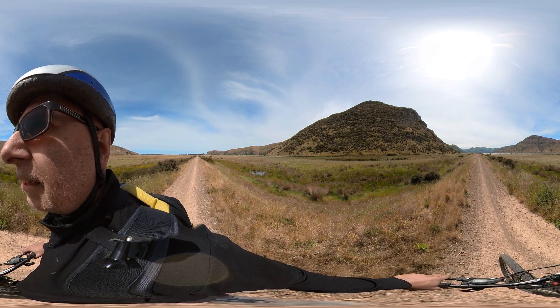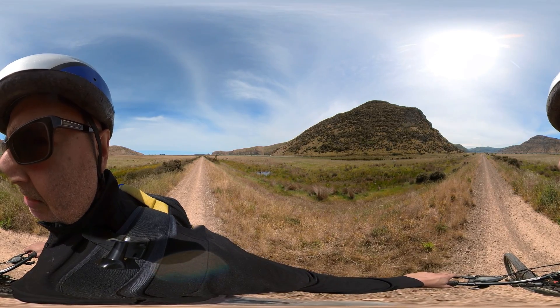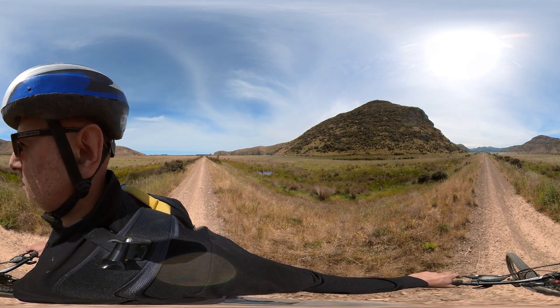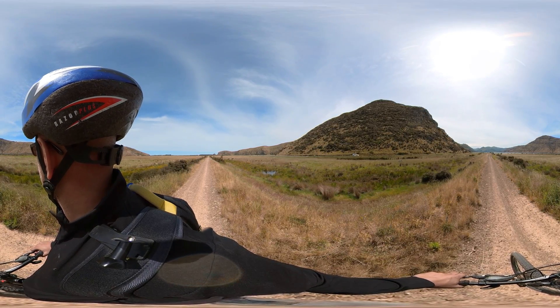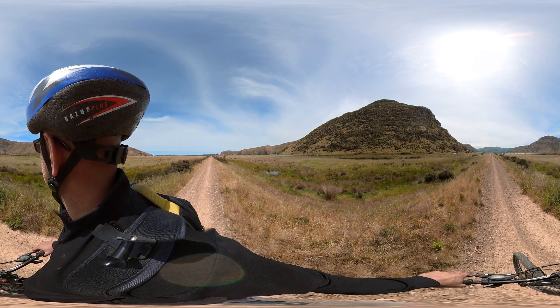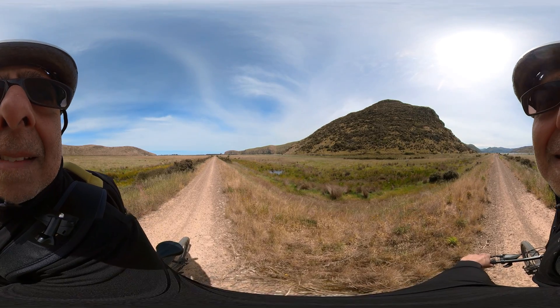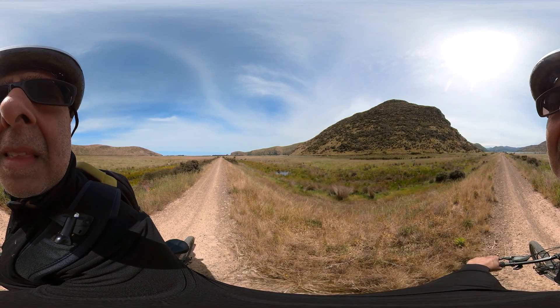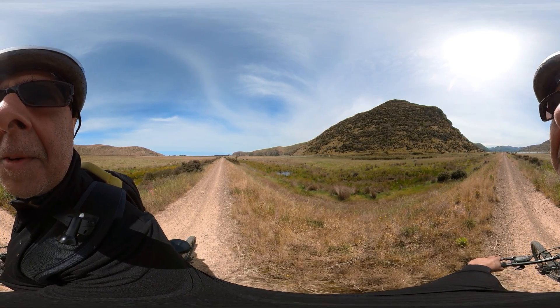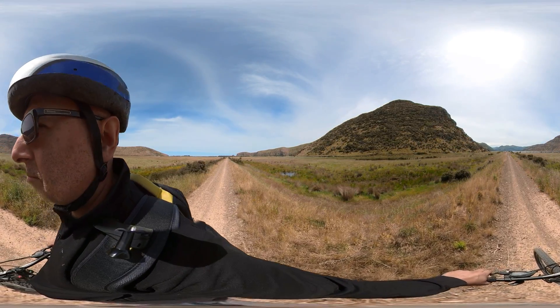There's cicadas in the bushes. Warbling bird sound. Traffic noise coming past just now. There's a moorhen down there. You can hear it. And a light breeze.